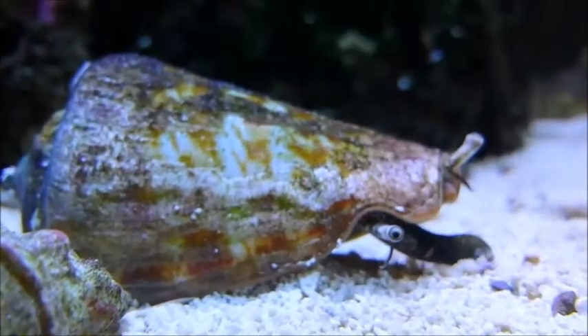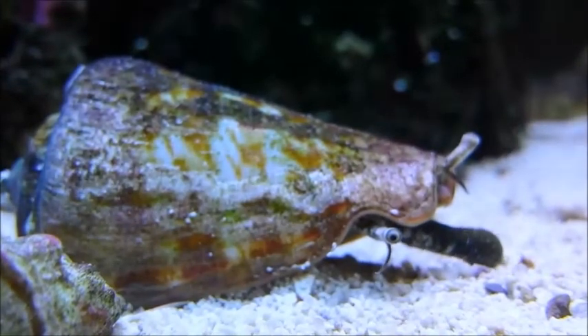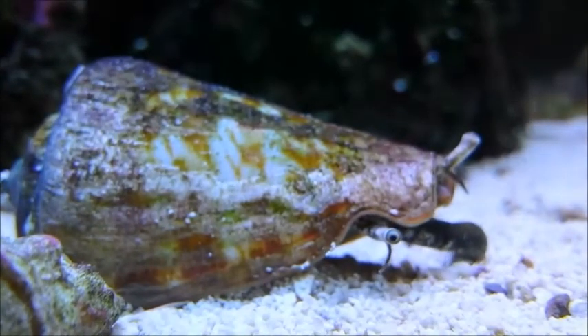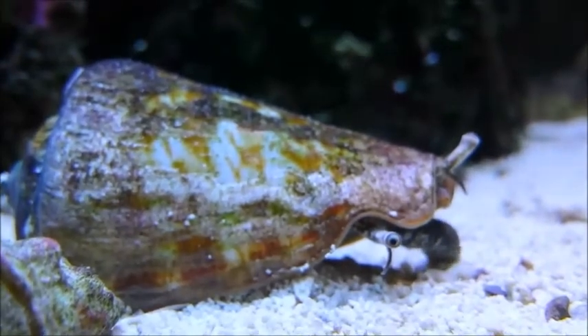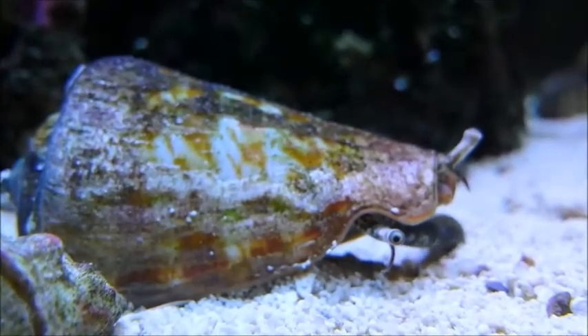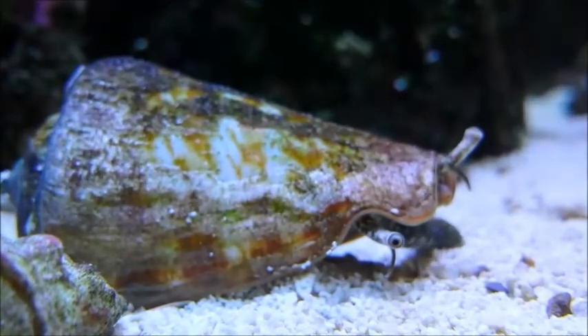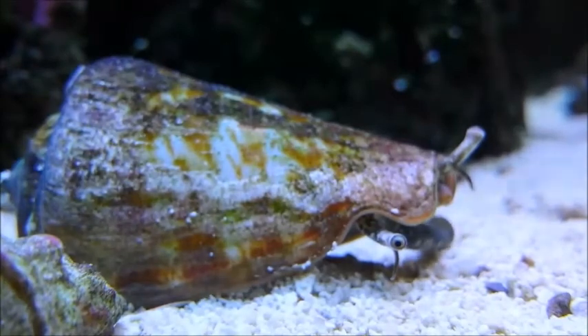Here we have the strawberry conch, Strombus Lujanus. This tireless little worker will forage across your sand bed from late evening all the way through until the following morning. Strawberry conches make excellent scavengers. You can see this one here using his long snout to turn over each grain of sand individually. As well as eating detritus, they also scrape microalgae off the sand and will even eat cyanobacteria, one of the few creatures that will do so.